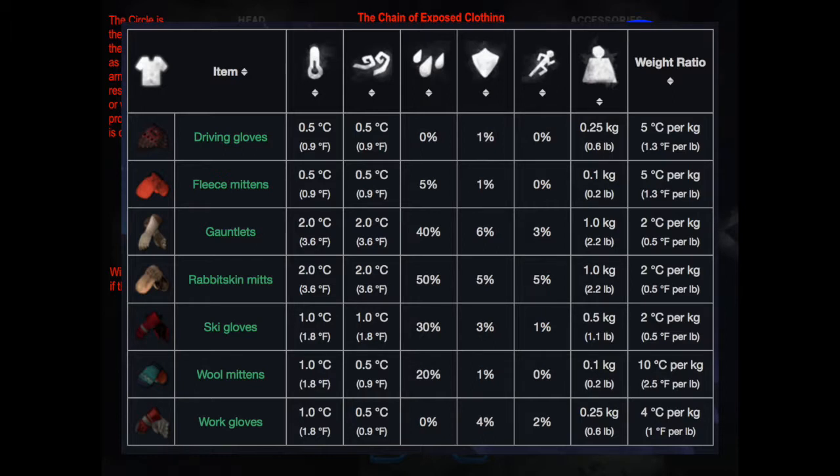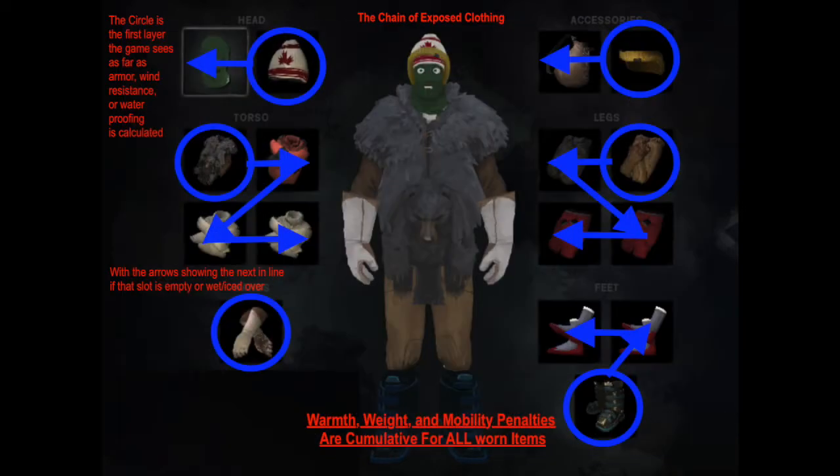Next are the gauntlets — a better choice than the rabbit mitts in my opinion, with a lower sprint cost and plus 1 armor over the rabbit mitts. So why rabbit mitts at all? Because gauntlets can only be repaired with leather, and leather is hard to come by. Rabbit mitts can be crafted and are easy to repair, so if you're going for the long game, rabbit mitts may be the handwear for you simply because they don't need cloth at all and rabbits are a renewable resource.